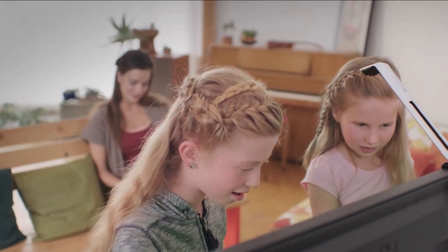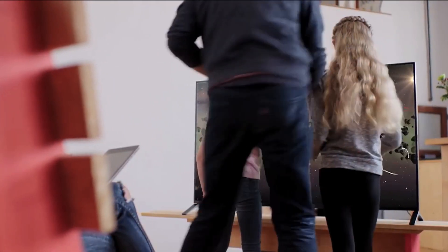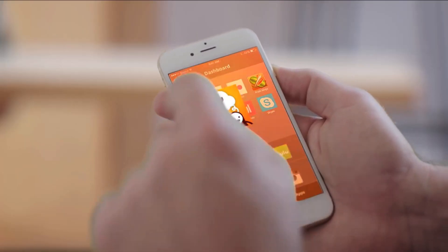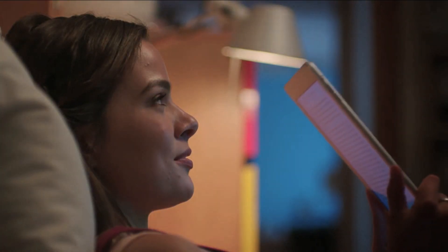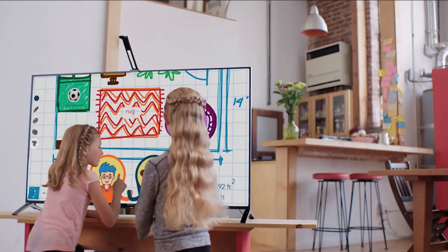It's super easy to use and gets kids playing together in a whole new way. Navigate right from your phone. You'll be amazed at how quickly it changes your world. Friends? Office? Family? The TouchJet Wave brings people together in any situation.